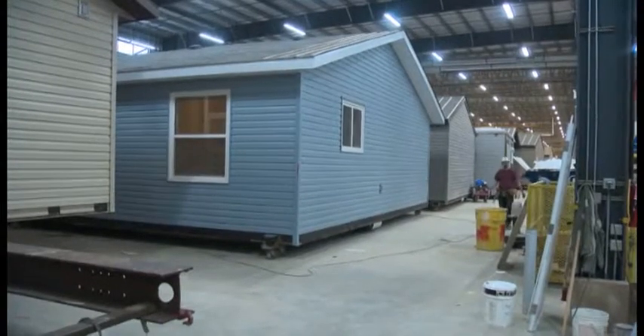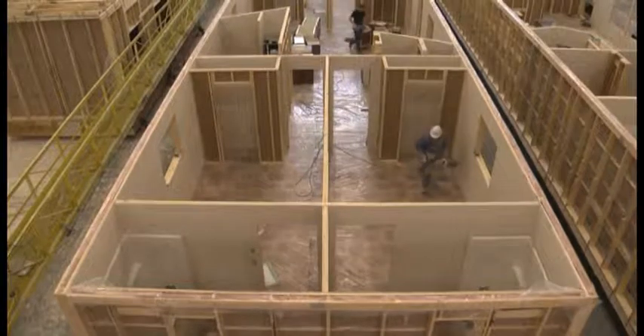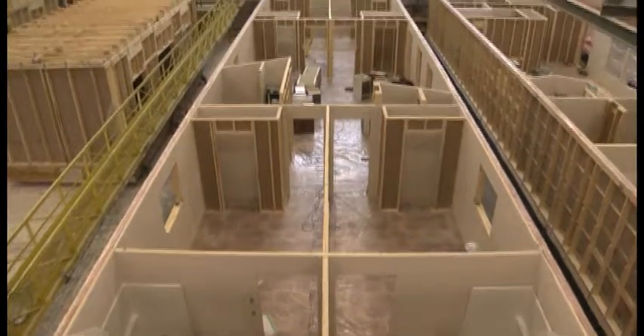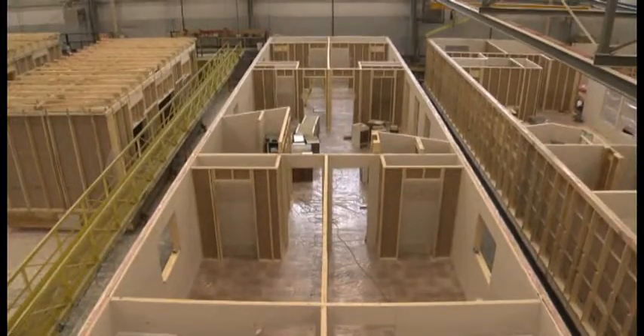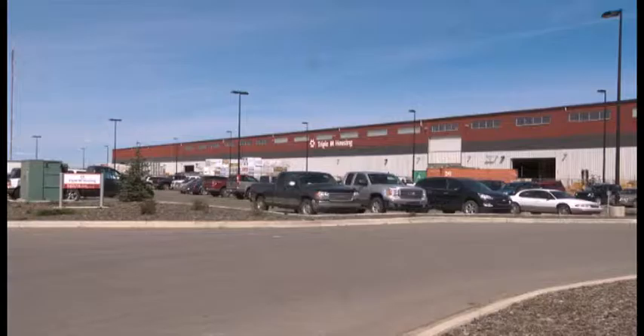Triple M Housing builds houses — single and two-storey ones — inside this plant in Lethbridge. As many as 700 houses a year that it sells in Western Canada, Montana and Alaska. Its plant on the north side of Lethbridge is well over 800 feet long.